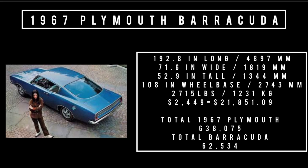Let's talk specs. 192.8 inches long, 71.6 inches wide, 52.9 inches tall. It rides a wheelbase of 108 inches and weighs 2,715 pounds. Price was $2,449, which is equivalent to $21,851.09 in 2023 — and that is for the base model. Total 1967 Plymouth production was 638,075 units, of which total Plymouth Barracuda production was 62,534 units.